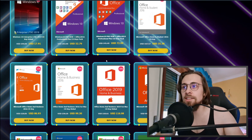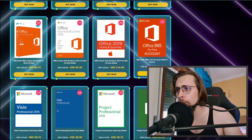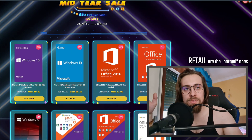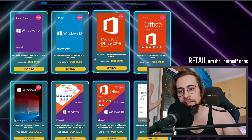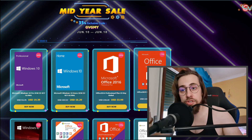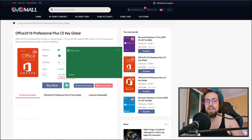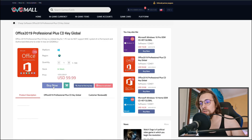GVG Mall also has retail keys, which are completely different from OEM keys. Retail keys can be used multiple times across several computers, so you can't question their legitimacy. If you don't want OEM, you can get retail instead. I myself have Office 2019 bought from GVG Mall — let me open Excel and show you — as you can see it's working perfectly. It is not cracked; it has been properly purchased and activated.